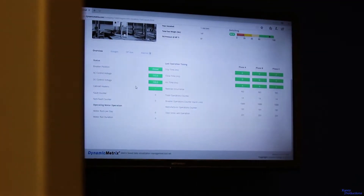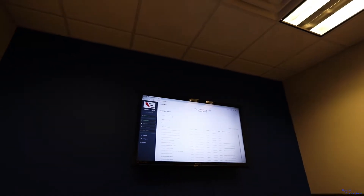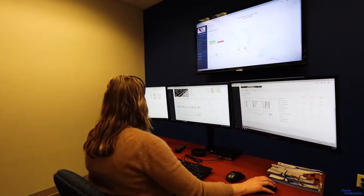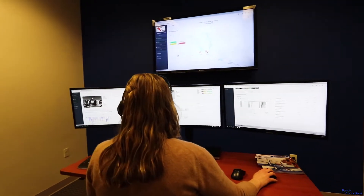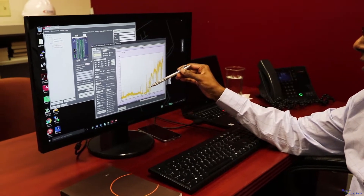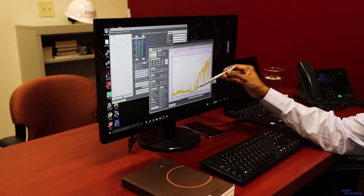The diagnostic software provides analytic tools to make the analysis of data easier and enables asset managers to make operational decisions with efficiency and confidence. To complement the diagnostic software, Dynamic Ratings also has subject matter experts on staff to provide further diagnosis.